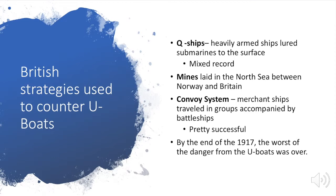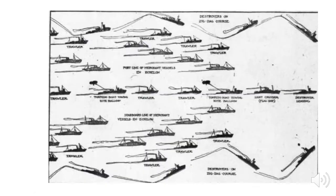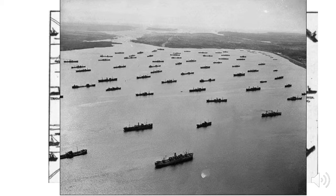By the end of 1917, the worst of the danger from the U-boats was over. The convoy system showed all merchant ships in the middle with battleships following a zigzag pattern on the outside and a plane overhead — and here's a picture of what this looked like in real life. And thus ends the tale of blockades and submarine warfare.